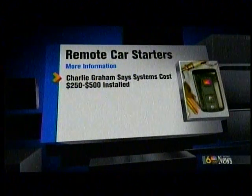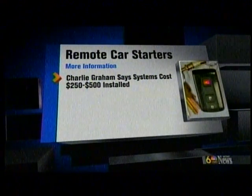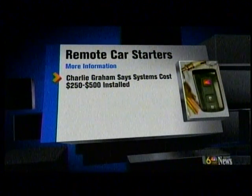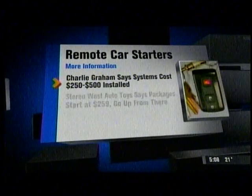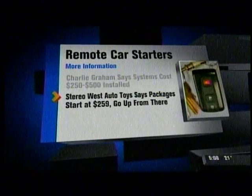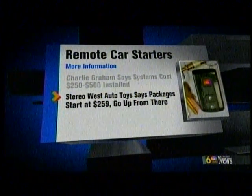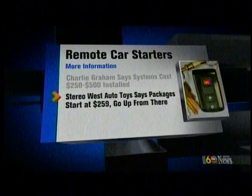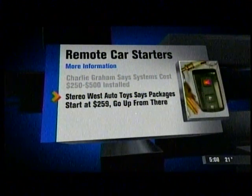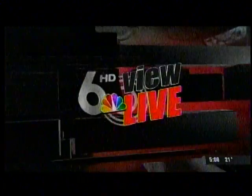We looked into these and they're not that expensive. We talked to two different sources. First, Charlie Grand says they range from $250 to $500 to be installed, depending on the different features. Stereo West Auto Toys says their packages start at $259 and go up from there. Plus, many dealerships will also provide this service. And if you think about it, installing one of these remote starters is a lot cheaper than replacing your stolen car.